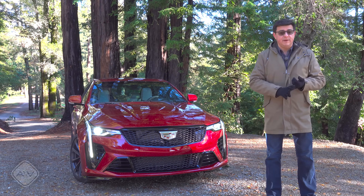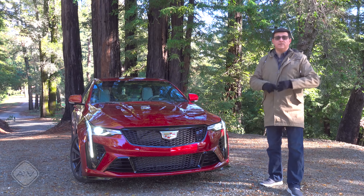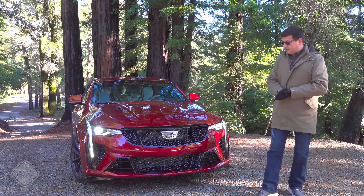In terms of price, interior dimensions, and performance, the CT4 is the direct competitor to the A3, S3, RS3, the CLA lineup, and the BMW 2 Series lineup.